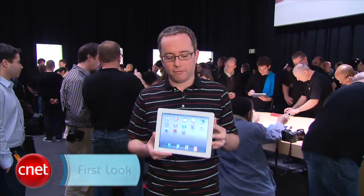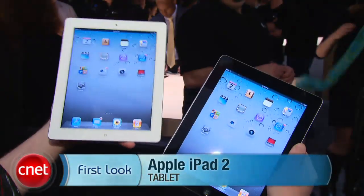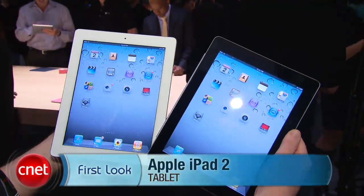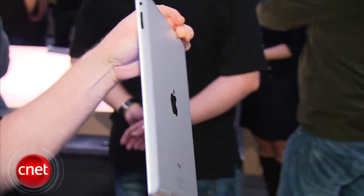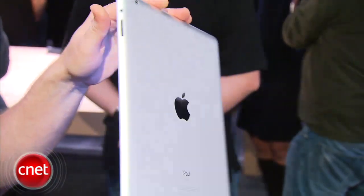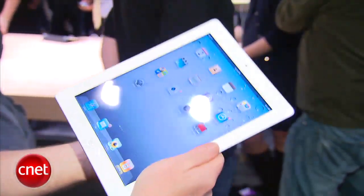Hey, I'm Donald Bell for CNET.com. We're here at Apple's iPad 2 launch event and I'm holding the iPad 2 — in fact, I'm holding the white version. There are now two colors, a white version and a black version, all the same prices and capacities as last year's, but you're getting a much thinner and lighter design, plus a faster processor. There's a dual-core A5 processor promising nine times the graphics performance of the original iPad.